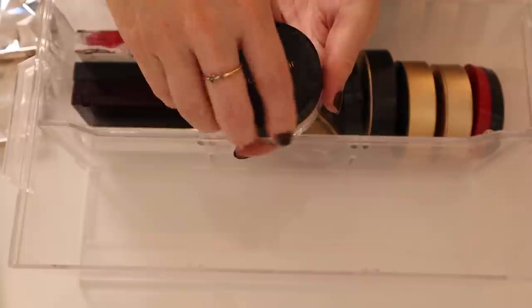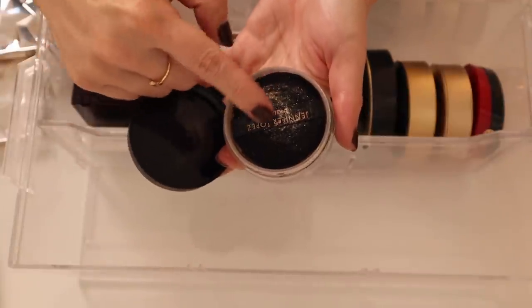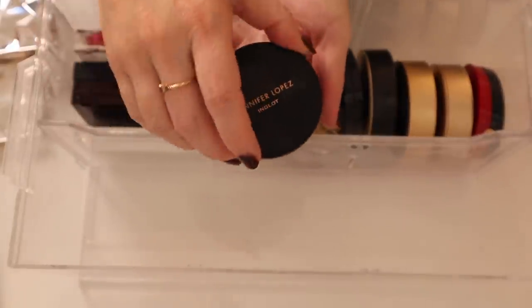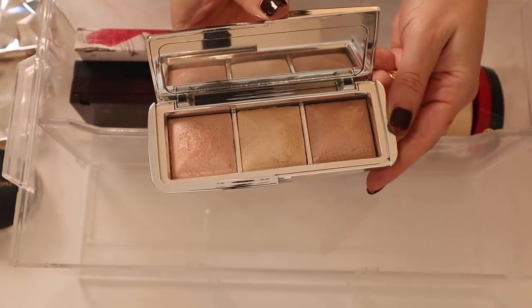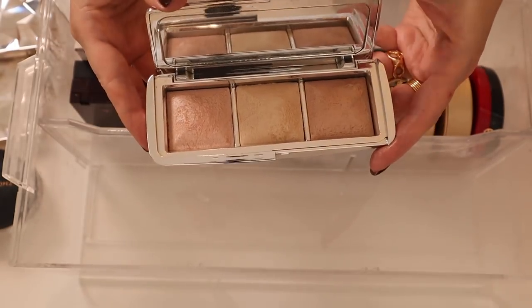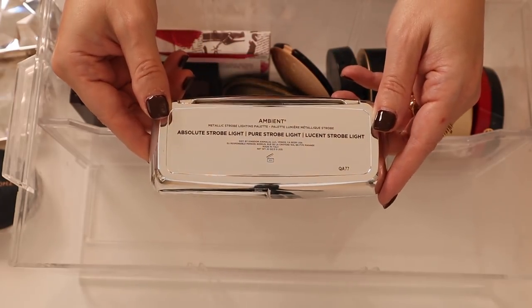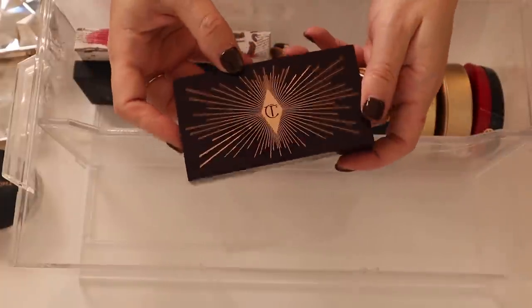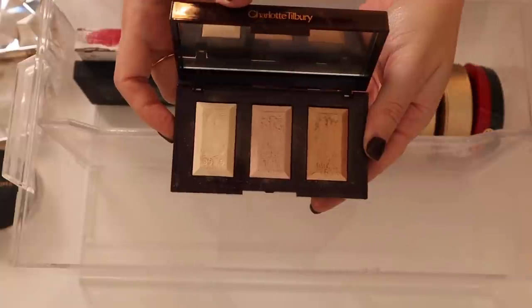I have the loose highlight from Inglot — this was the Jennifer Lopez collaboration. It's very golden, very sparkly, very JLo. Then one of my favorite highlighting palettes from Hourglass — this was just recently re-released. This is the Ambient Metallic Strobe Lighting Palette — gorgeous, I just love all the shades in here. The Charlotte Tilbury Bar of Gold Palette has three shades.